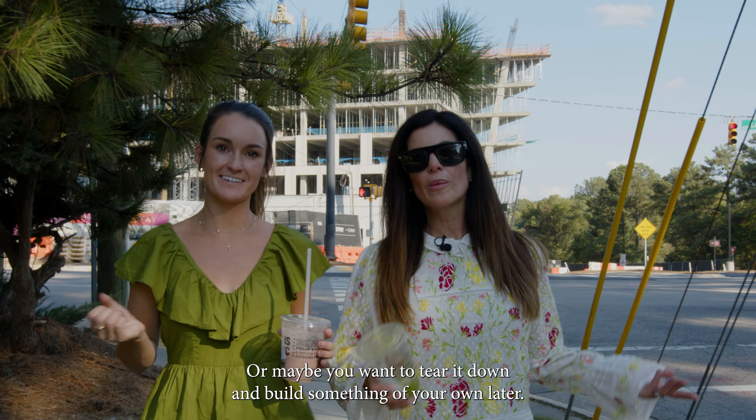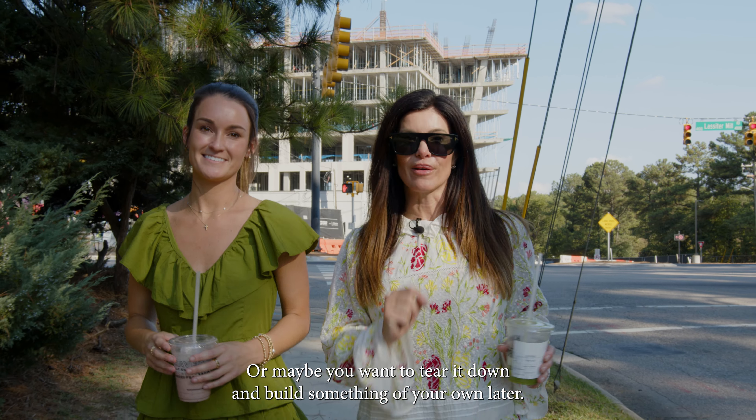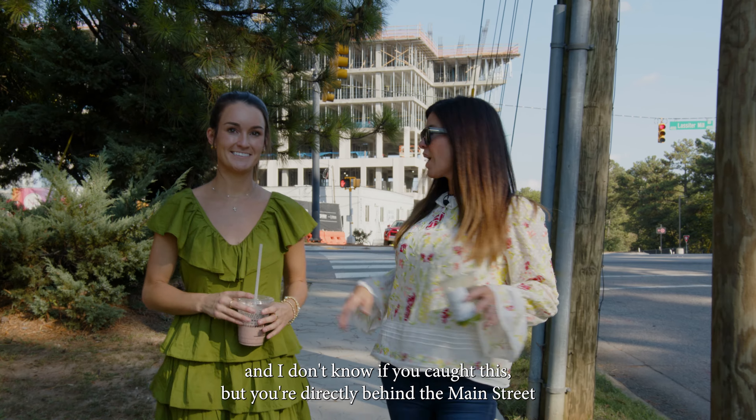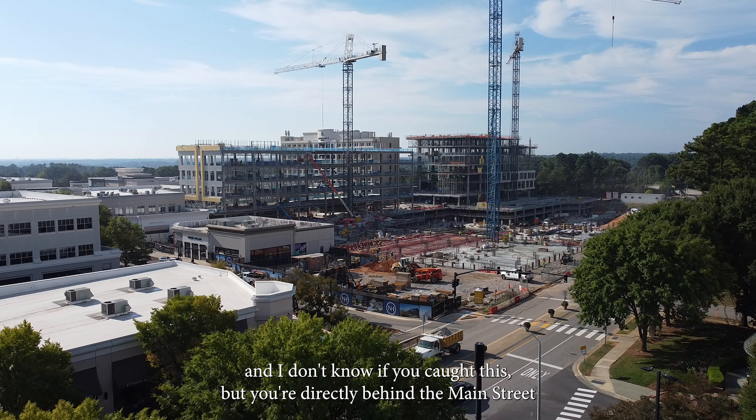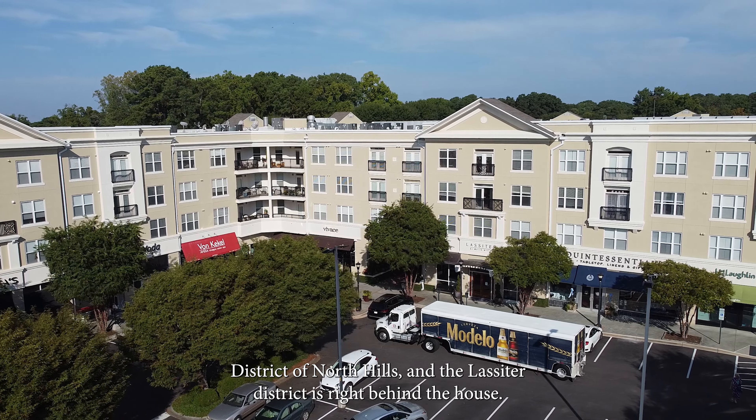Or someone who wants to renovate, or maybe you want to tear it down and build something of your own later. 504 Currituck is the epitome of living in North Hills — you're directly behind the main street district of North Hills, and the Lasseter district is right behind the house.